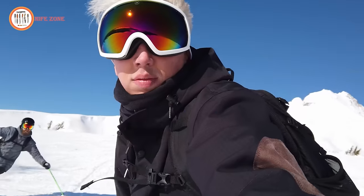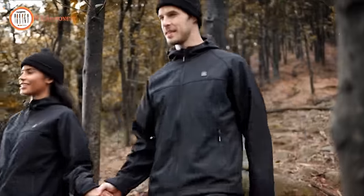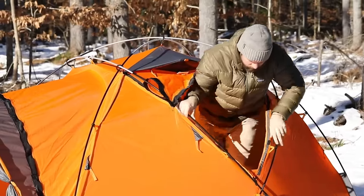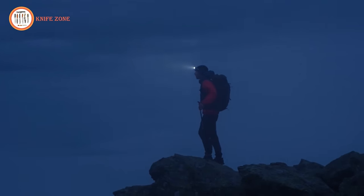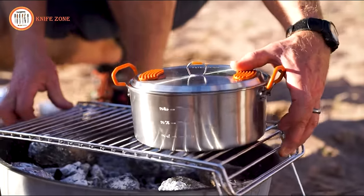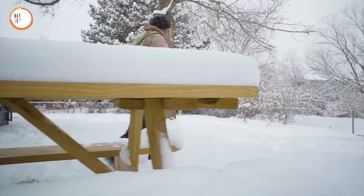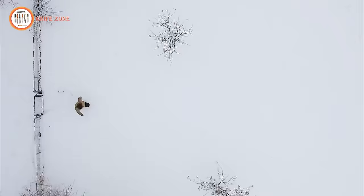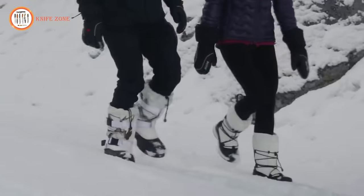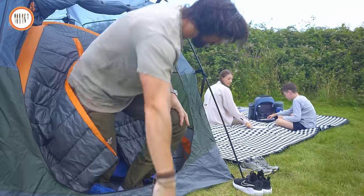Elevate your winter camping experience with 18 next-level gear and gadgets. Gear up for an unparalleled winter camping adventure with the latest and greatest in outdoor innovation. From high-tech insulation solutions to cutting-edge survival tools, this curated collection is designed to transform your winter camping experience. Embrace the cold with confidence, ensuring warmth, safety, and convenience in the frosty wilderness. Welcome to a new era of winter camping excellence.